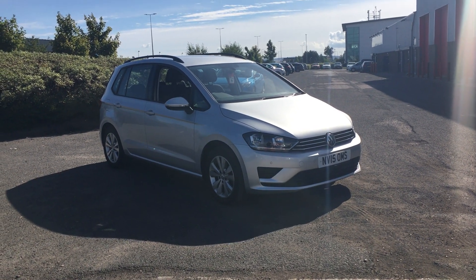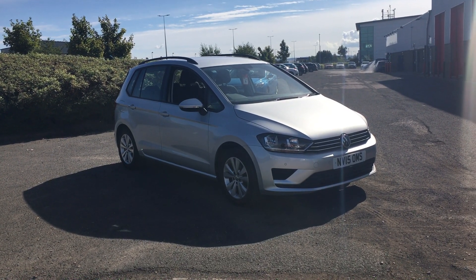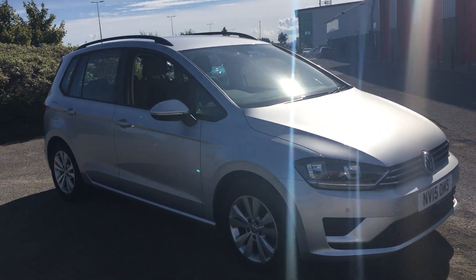Welcome to Jennings Motor Group. In this presentation we have an excellent value-for-money Volkswagen Golf SV. This has a 1.6 diesel engine. It's an SE spec with just under 23,000 miles on the clock.